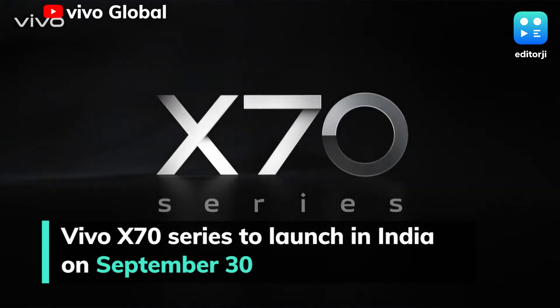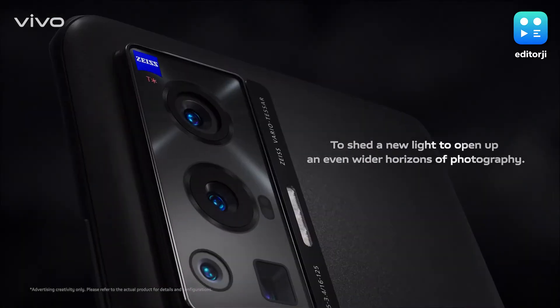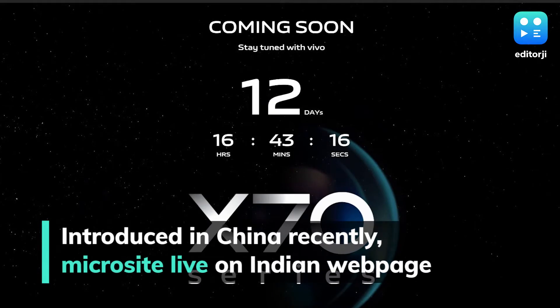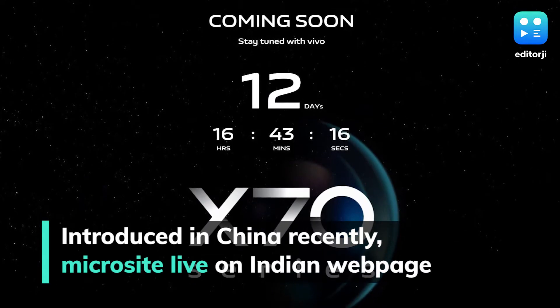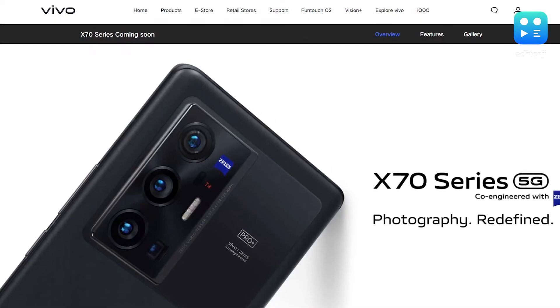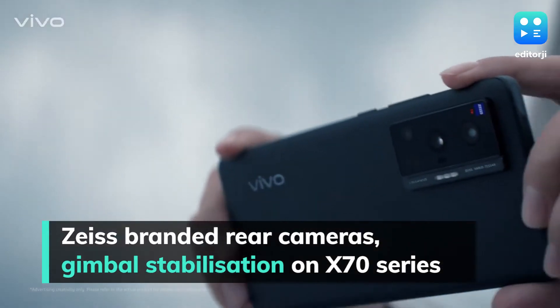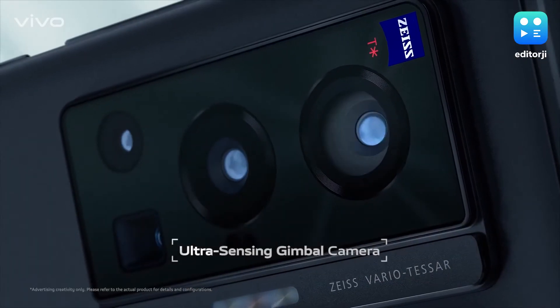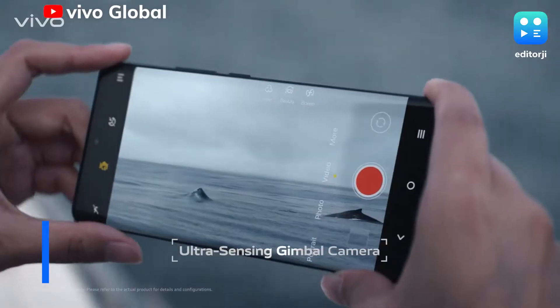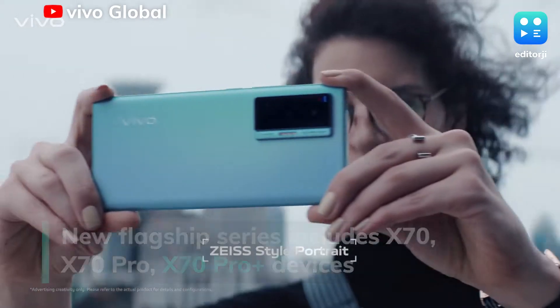Vivo's X70 series is set to launch in India on September 30. The X70 series was introduced recently in China and its launch in India has been teased on a microsite on Vivo's Indian web page. According to the page, the X70 series will feature Zeiss-branded rear cameras, gimbal stabilisation, and a slim design. The Vivo X70 series launched in China features the X70, X70 Pro, and X70 Pro Plus devices.